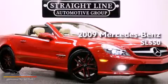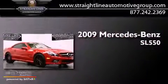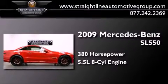This is a 2009 Mercedes-Benz SL 550. This convertible has over 380 horses and a 5.5 liter V8.